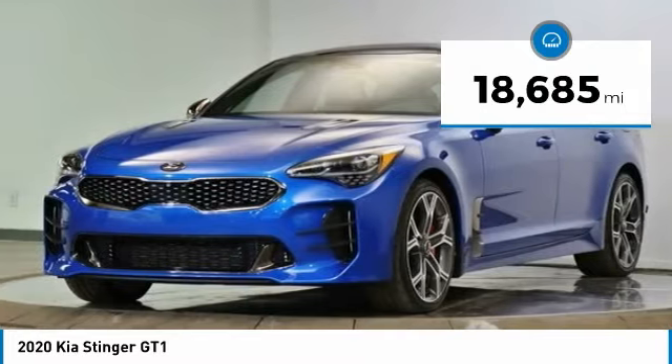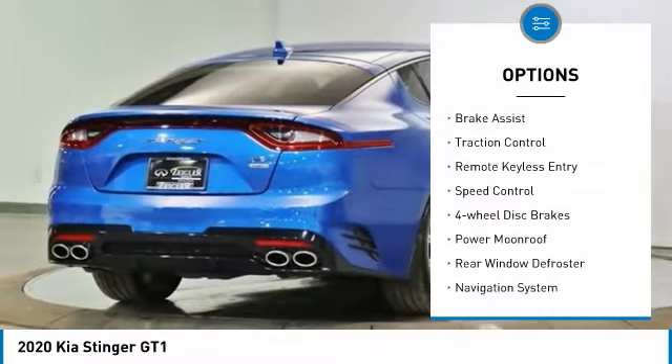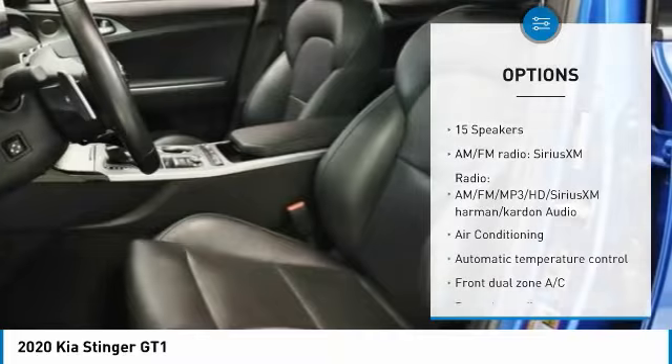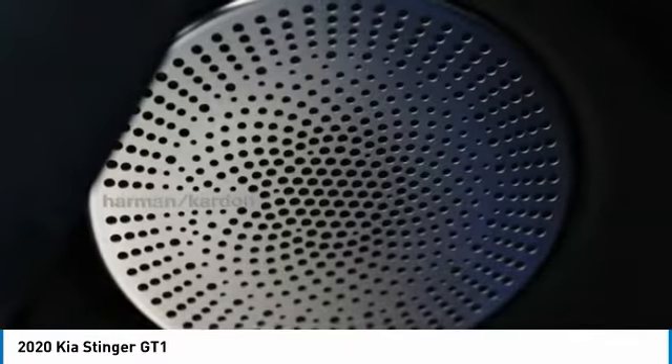Here are some of this vehicle's great options: rain sensing wipers, electronic stability control, alloy wheels, brake assist, traction control, remote keyless entry, speed control, four-wheel disc brakes, power moonroof, rear window defroster.